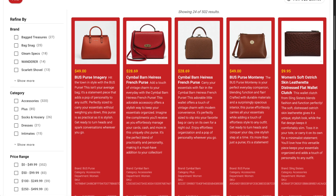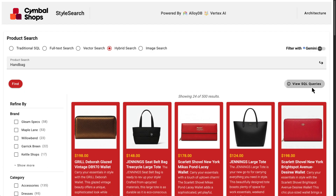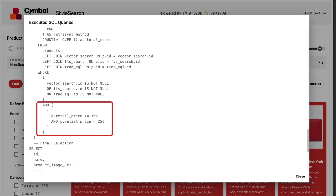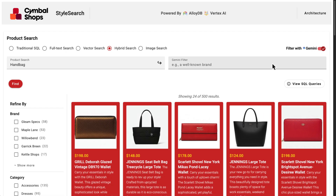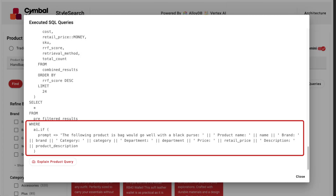AlloyDB's columnar engine powers fast aggregates for dynamic facet calculation, and filtering by facets is as simple as modifying a WHERE clause. And with AlloyDB's new AI query engine, customers can further tune their final result set with the power of Gemini by leveraging the new AI.if operator.